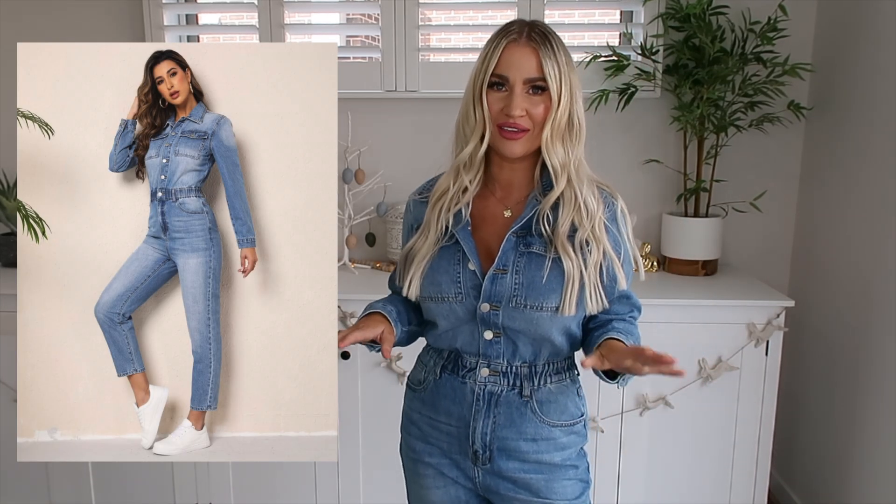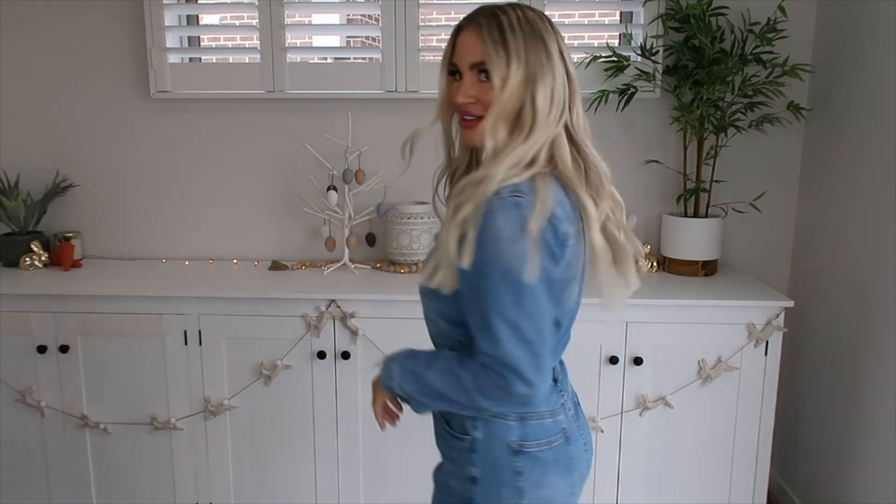I am a fan of the denim jumpsuit — I'm literally going to be wearing this so much. It's a medium wash blue denim, true denim so it doesn't have stretch in the body, but it does have a stretch waistband here. It has loopholes so you can wear a belt with it, functional pockets at the top chest area, side pockets, and pockets on the back too. This one's the small and it fits me well.